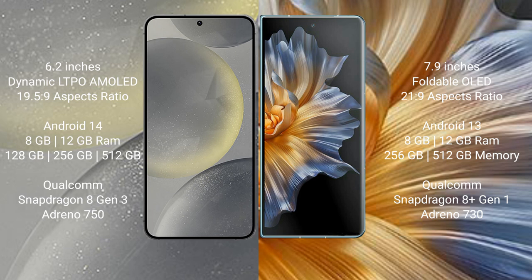Samsung Galaxy S24 runs on the Android 14 operating system. Honor Magic VS runs on the Android 13 operating system.